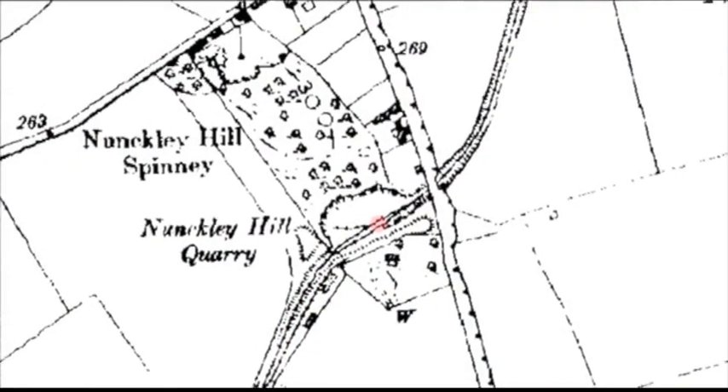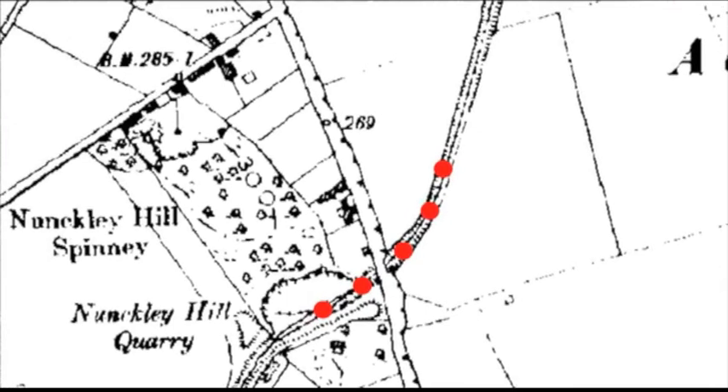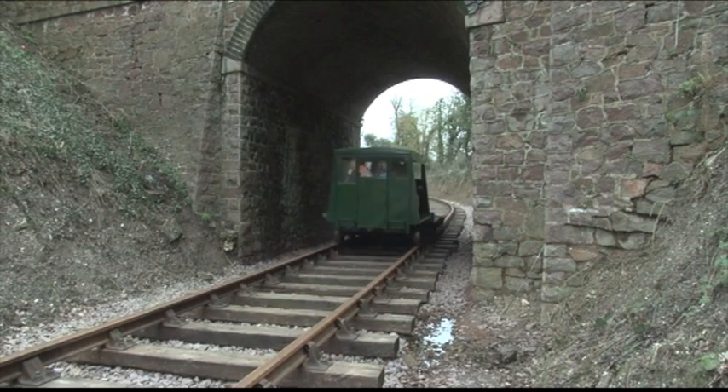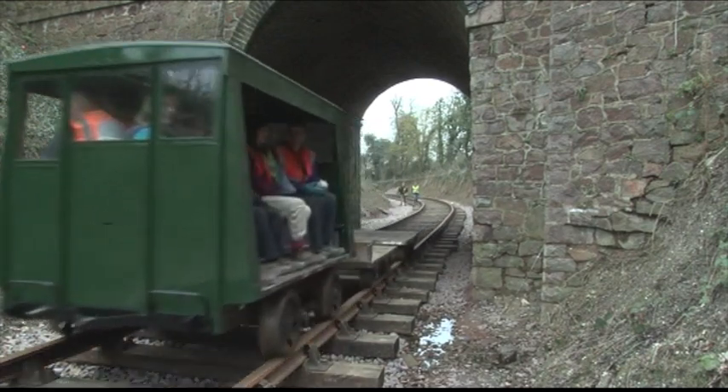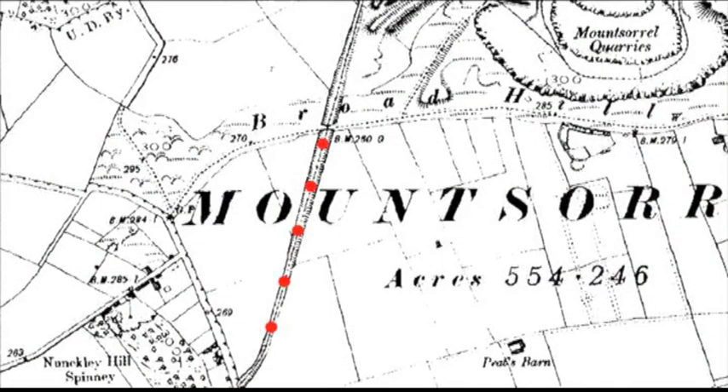The railway then drops quite rapidly underneath Wood Lane and runs level around a very tight curve of about 170 metre radius, then drops along the Long Strait down towards Bond Lane at Mount Sorrel.